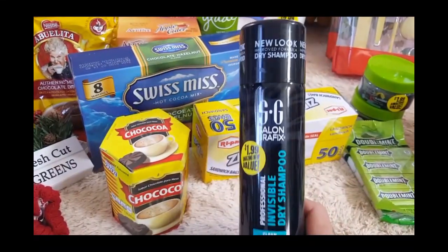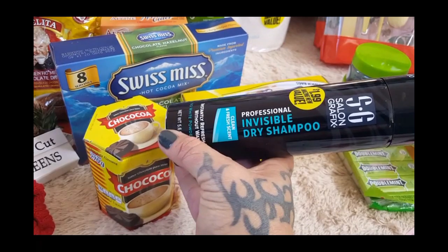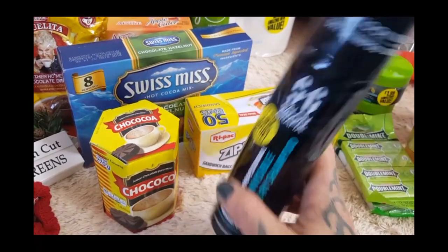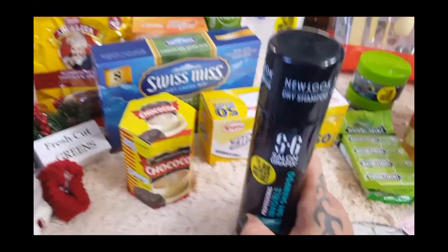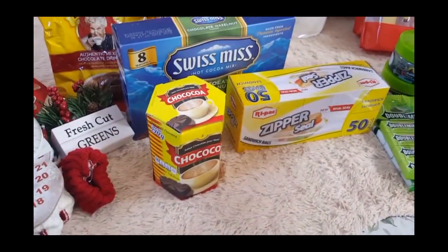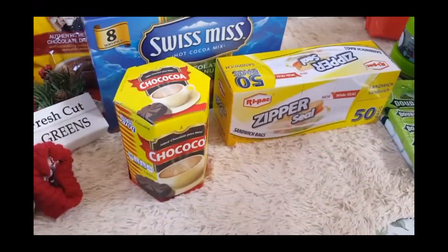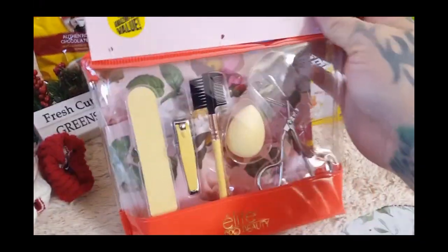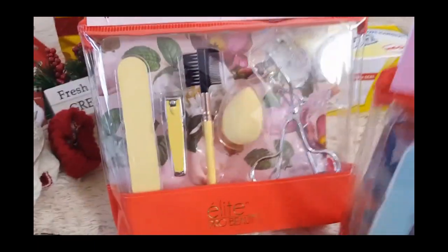This is always a repurchase as well — this is my favorite dry shampoo. It is the Salon Graphics invisible dry shampoo in the clean and fresh scent. This stuff works amazing for $1.99. I usually buy this anytime I see it at the 99, because if I have to buy it in the big box store there's no way I'm paying $1.99 for it.